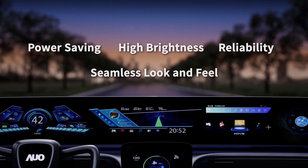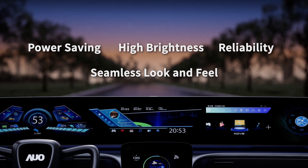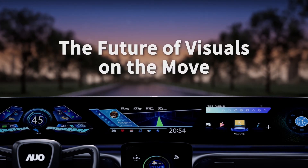Powerful in colors and reliable in quality, AUO AMLED defines a new viewing experience for all automotive applications. The future of visuals on the move. AUO AMLED.